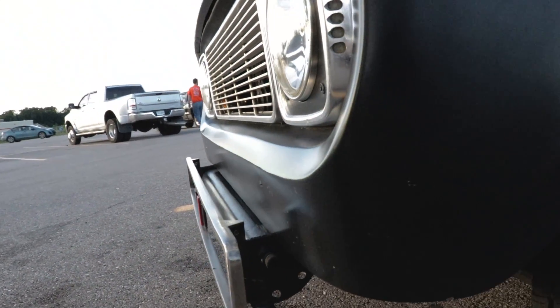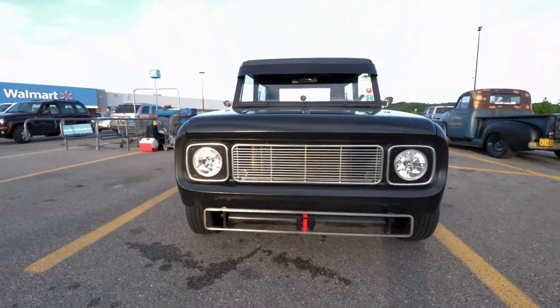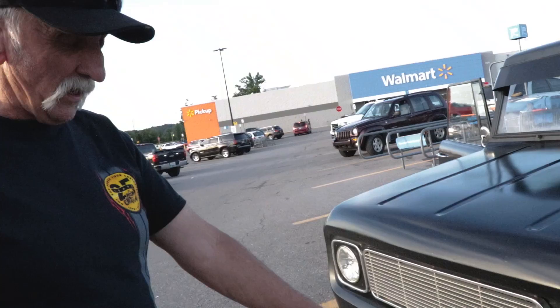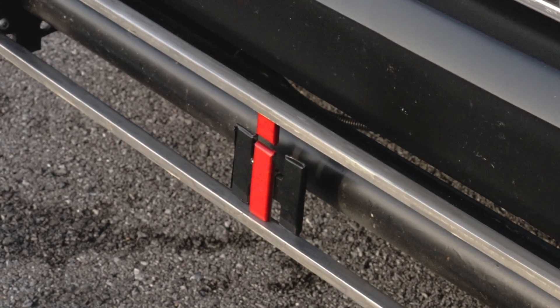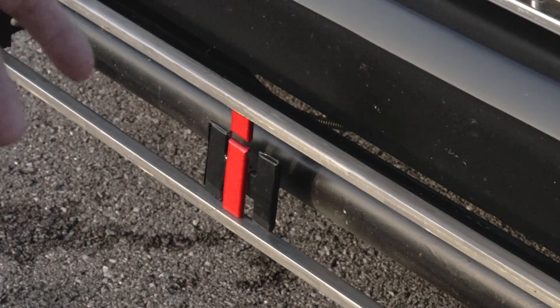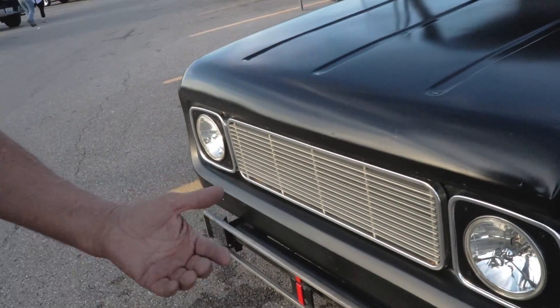Everybody thinks this is a Toyota Scion. I made that bumper out of my dad's metal and I put that IH badge in there so that people would understand what it is. When I first built this 49 years ago, I went to the local IH dealer and bought the badge for the grill. 25 years later it became a hardware store, and I went back and bought the screws to mount it.